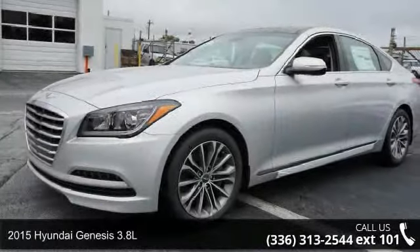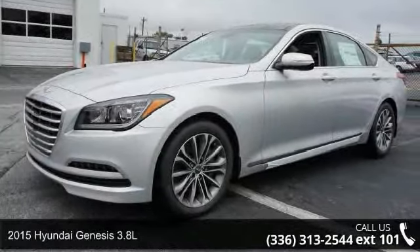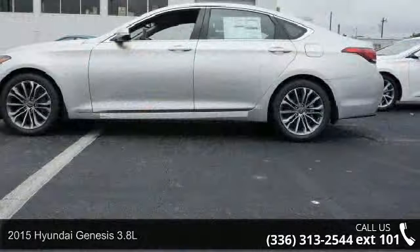Step into the 2015 Hyundai Genesis 3.8L. This may be the set of wheels you've been looking for.